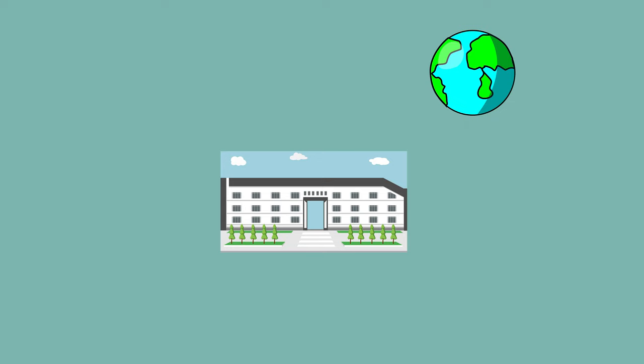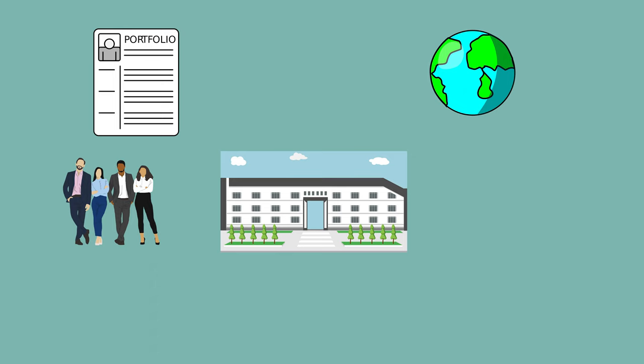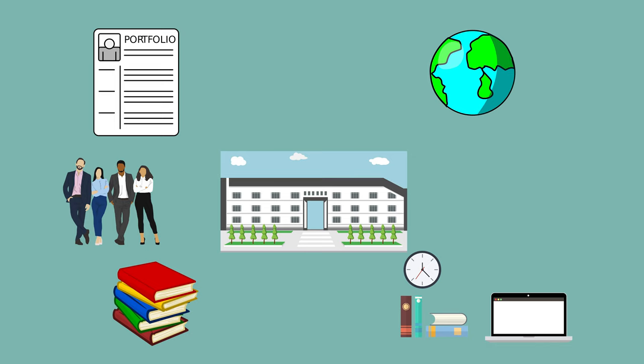Now how did I come up with this ranking? Well there's a few different inputs I've used. This includes the reputation both at a national and international level, my professional experience and the demand for students from these universities, the student satisfaction from people I know that have graduated from these universities, the grades required for most courses, what the university specialises in and how good they are at it, the choice of courses they offer, research quality and finally social life.